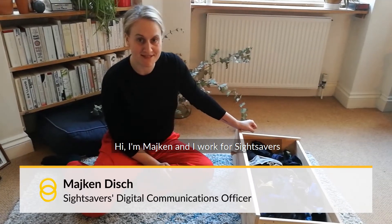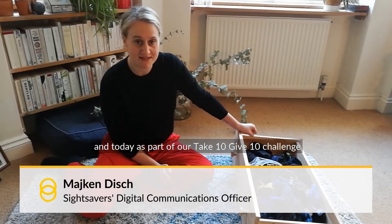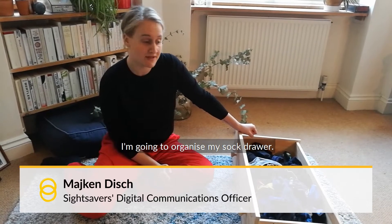Hi, I'm Miten, and I work for Sight Savers, and today as part of our Take 10, Give 10 challenge, I'm going to organize my sock drawer.